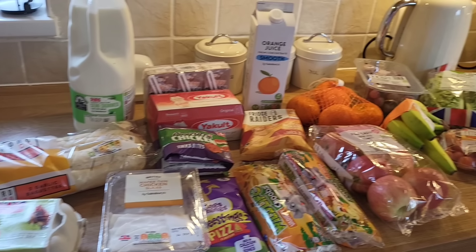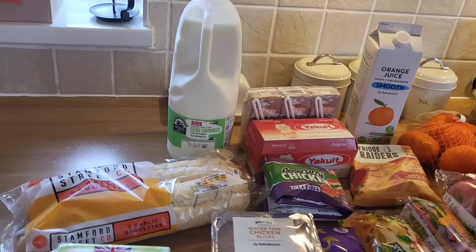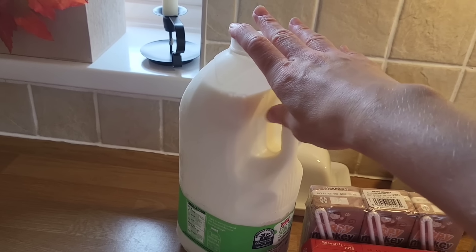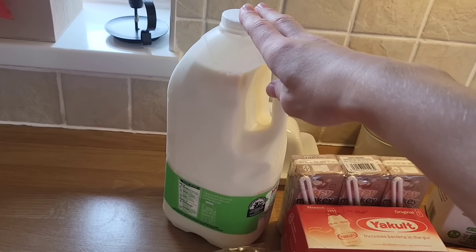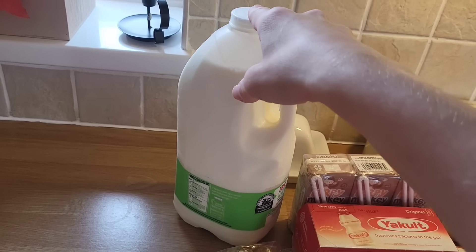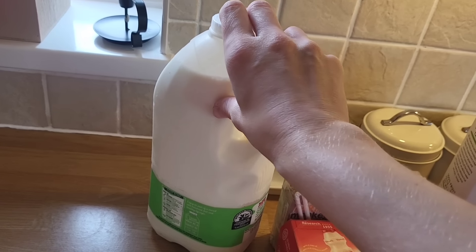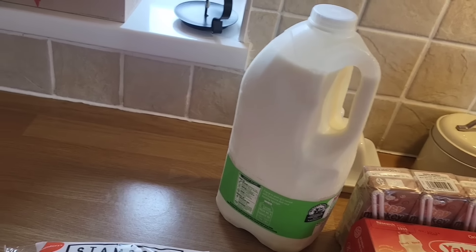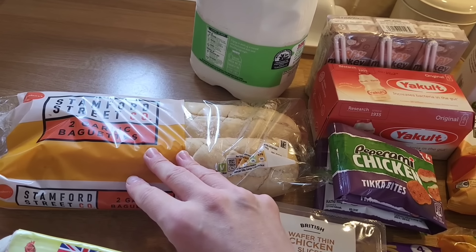Next I'm moving on to the fresh and chilled stuff. Starting with my milk — four pints at £1.45. We will need more during the week; I get one pint delivered midway through from Milk and More, along with Happy Monkey milkshakes for the kids. Then 74p for two garlic baguettes — if you know, you know. We get through a lot of these.